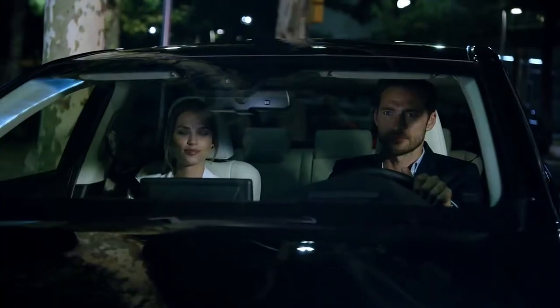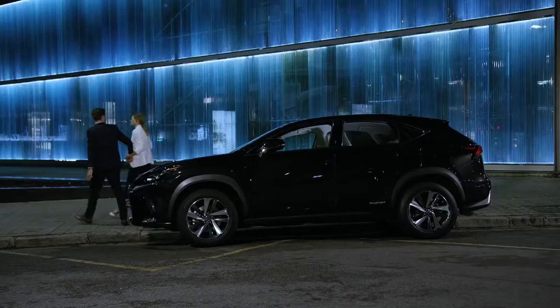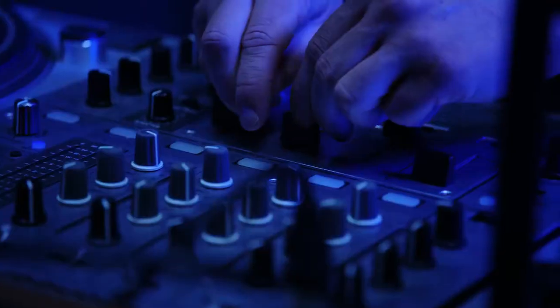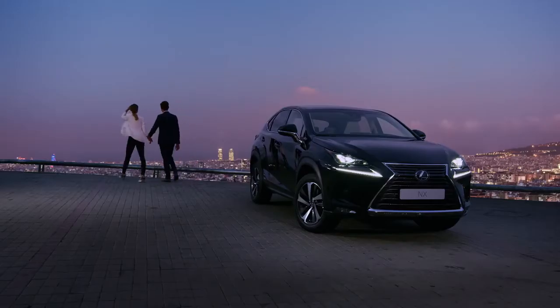The Lexus NX. Bold and distinctive on the outside. Imaginative and luxurious within.